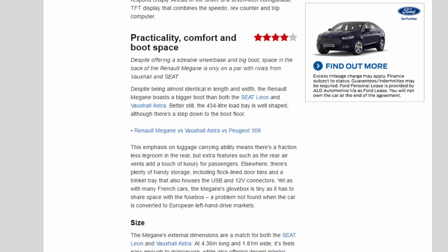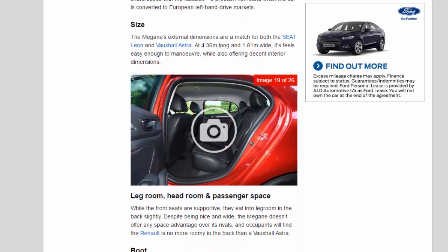Size: the Megane's external dimensions are a match for both the Seat Leon and Vauxhall Astra. At 4.36m long and 1.81m wide, it feels easy enough to maneuver, while also offering decent interior dimensions.